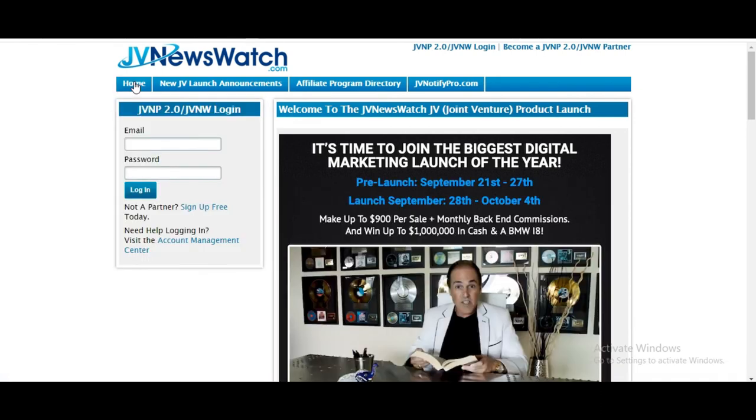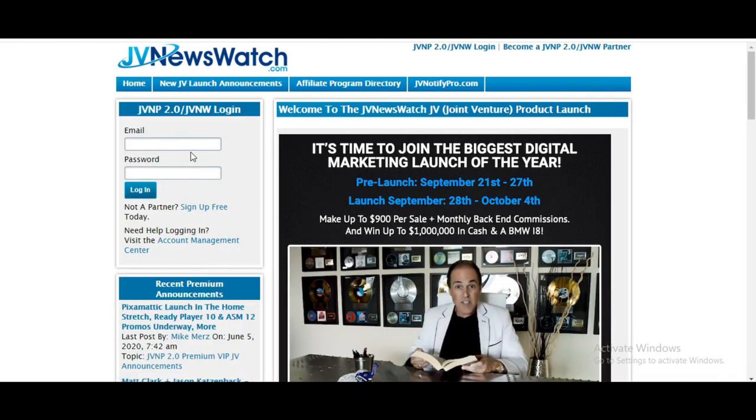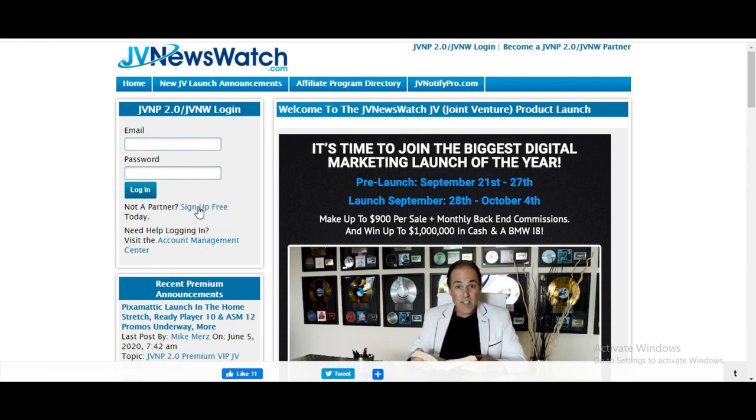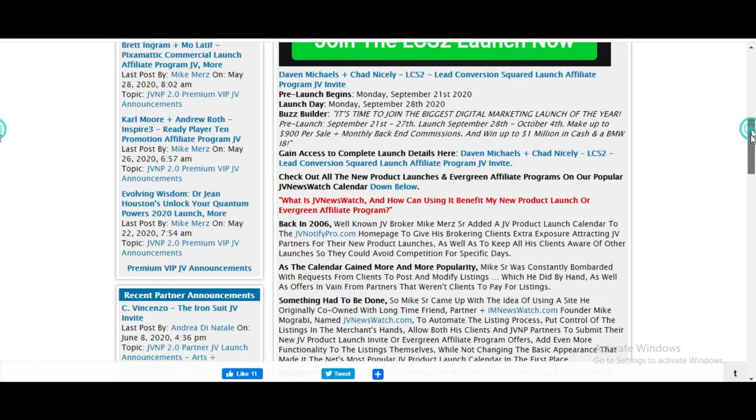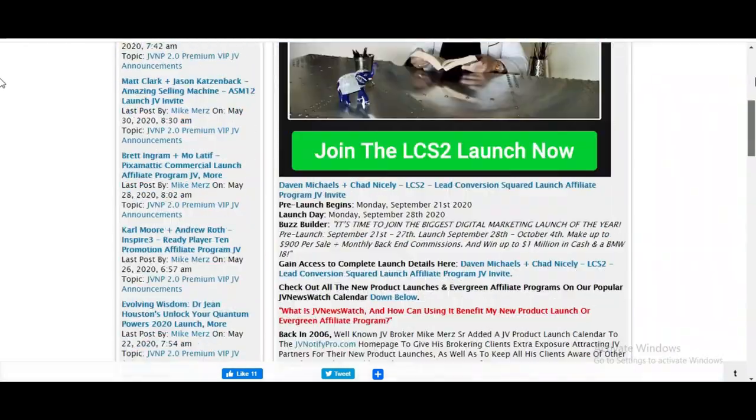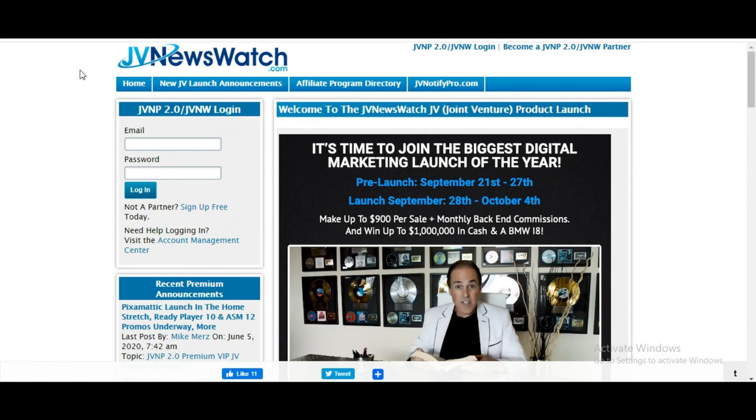You just literally sign up for free. If you're not a partner, take advantage of all of these tools and this information. We're in the information age — the industrial age is over. So take advantage. I'll pop a link in the description box; it will take you straight here, and just do your thing.